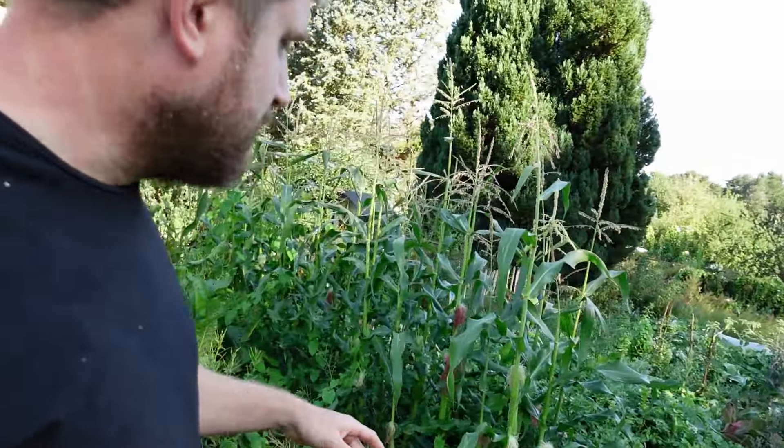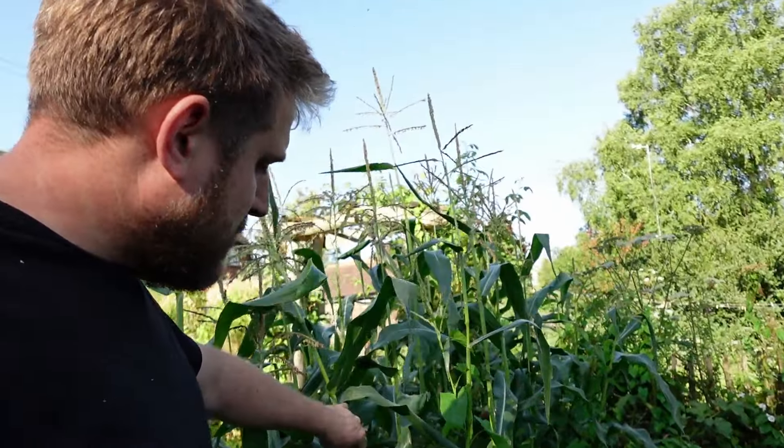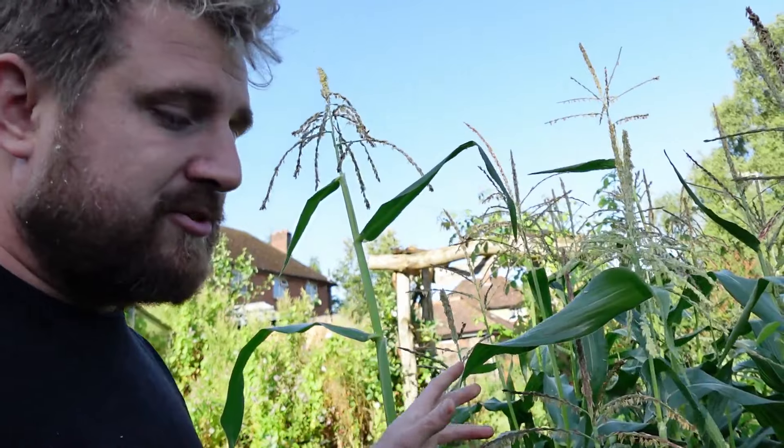The potatoes are ready to be dug up. I've also got potatoes here nearly ready - they were planted a few weeks later. I've got sweet corn looking pretty good actually. I haven't pollinated any myself so we'll see how well it does. It's not really a block, it's more of a line, and sometimes I'm not sure - we'll see how well it does.